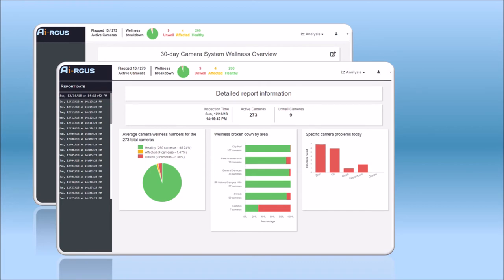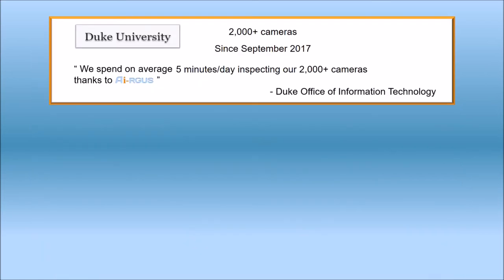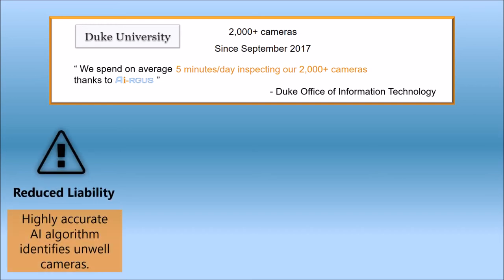This will help you identify areas with recurrent or specific camera problems and help you make informed purchasing and installation decisions. Duke University has used Argus since 2017, and according to Duke's CIO, it takes only 5 minutes a day to inspect their 2,000-plus cameras.